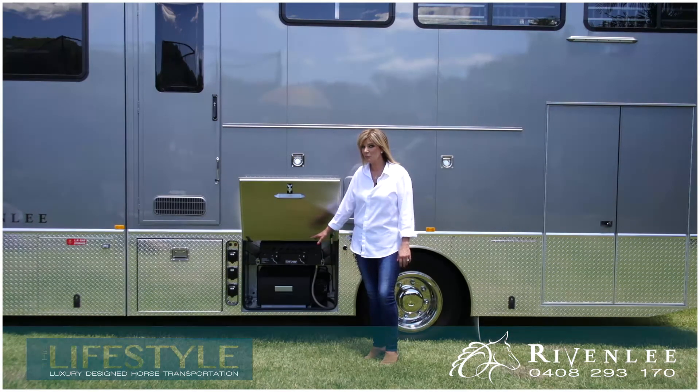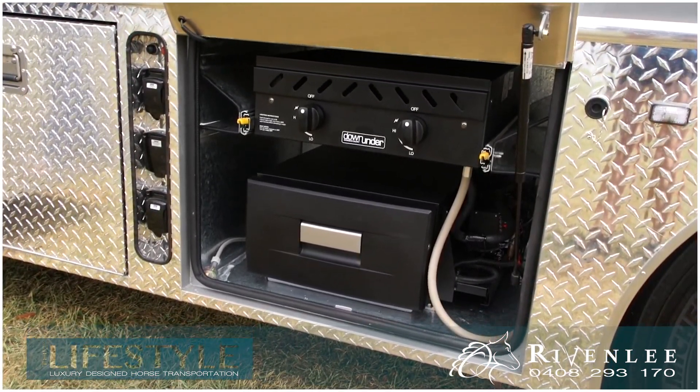First of all, the important stuff — a pull-out BBQ and drinks fridge as well.